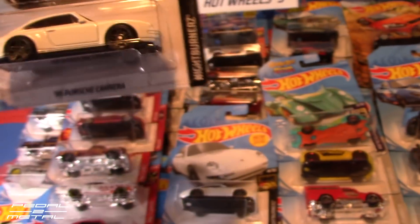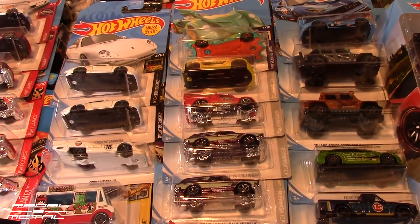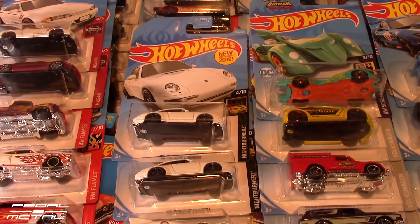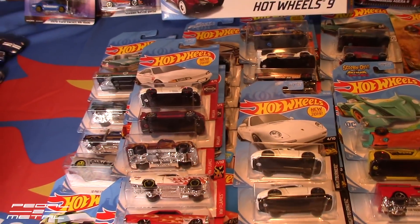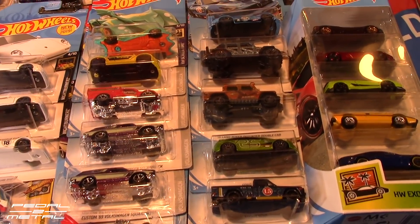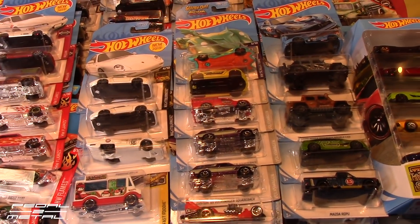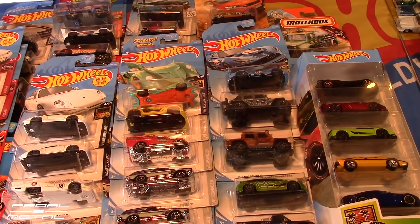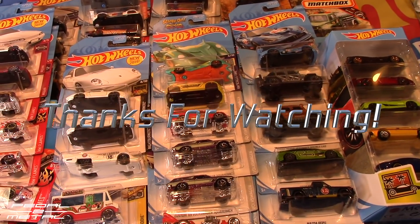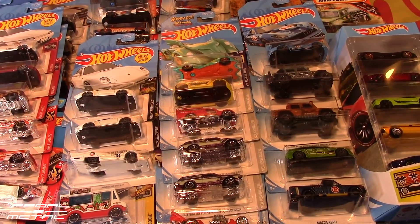I thought you guys would like that — keep your eyes peeled for those cars showing up. I felt kind of bad taking both white Porsches, but I really want to open one and customize one and keep one in the pack, so I left a lot of the other extras there for fellow collectors. I don't like seeing on Instagram when people buy six of the same car and leave none for kids or anyone else — that's just crappy. Alright, until next time, I'll see you guys later.